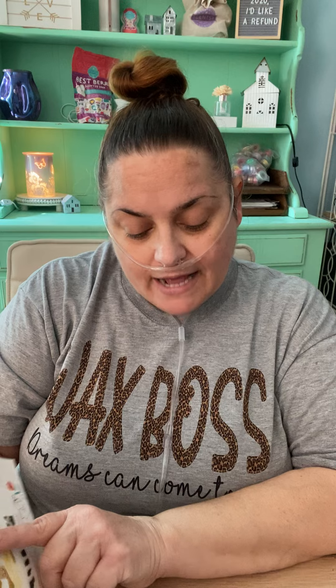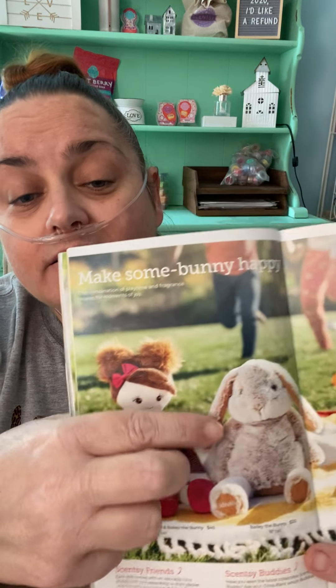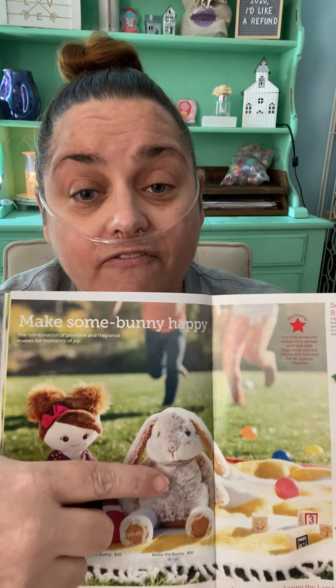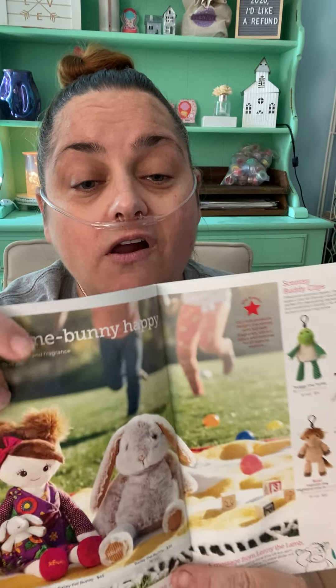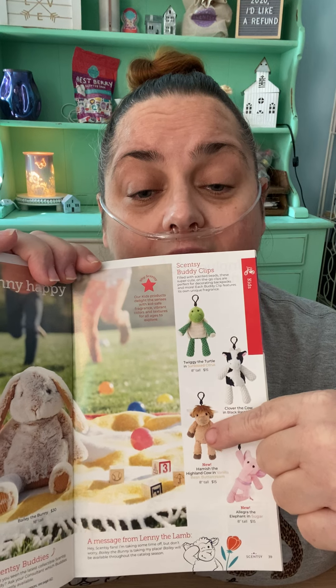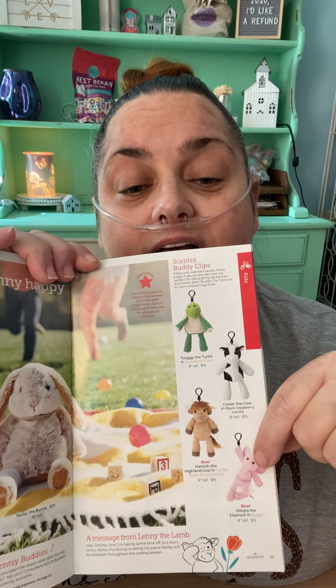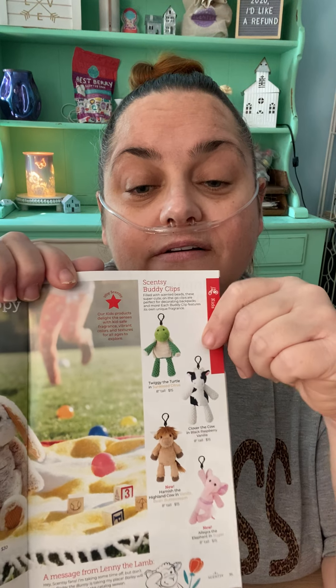Now we're going to go to our buddies and our Scentsy Friend Briley. They're scented — they come with scent packs, and she's got her little bunny. We have Bailey the Bunny back, which is one of the softest buddies — my daughter has this one. Then we got a couple new buddy clips: Hamish the Highland cow, which is the one I want, and my daughter wants Allegra the Elephant. And we have Twiggy the Turtle. I'm a buddy clip freak — I love buddy clips.